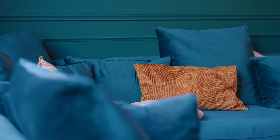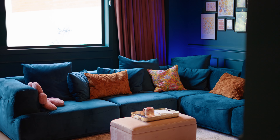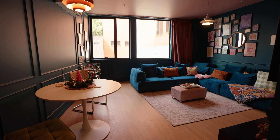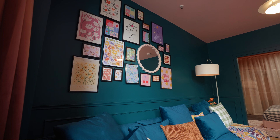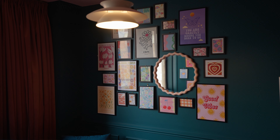My favourite part of this property was this huge blue microfiber or velvet couch. It is a sectional couch and it's absolutely massive — it was so, so comfortable. You've got some art decorations on the wall behind the couch as well as a mirror, and it's just really fun.